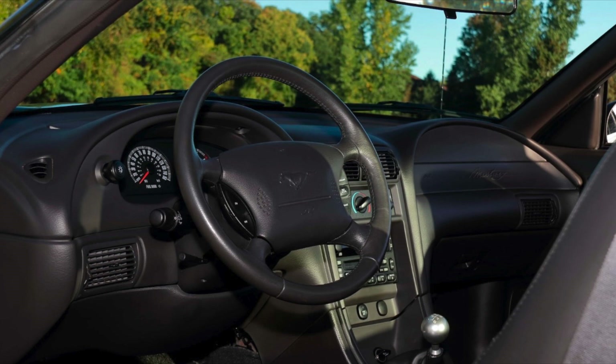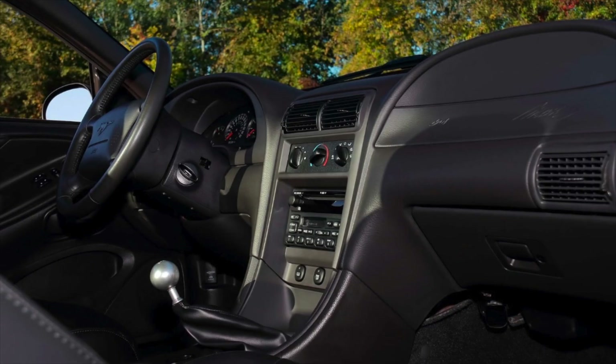Here are more close-ups of the interior. You can see that the car does not have the Mach tweeters. That makes this car one of 168 Dark Highland Green Bullitts that did not come with the Mach audio system. On the black Mustang Bullitts, there were 110 that did not come with the Mach audio system. And the True Blue Bullitt Mustangs, like the one I own, is a non-Mach audio car — one of only 54.